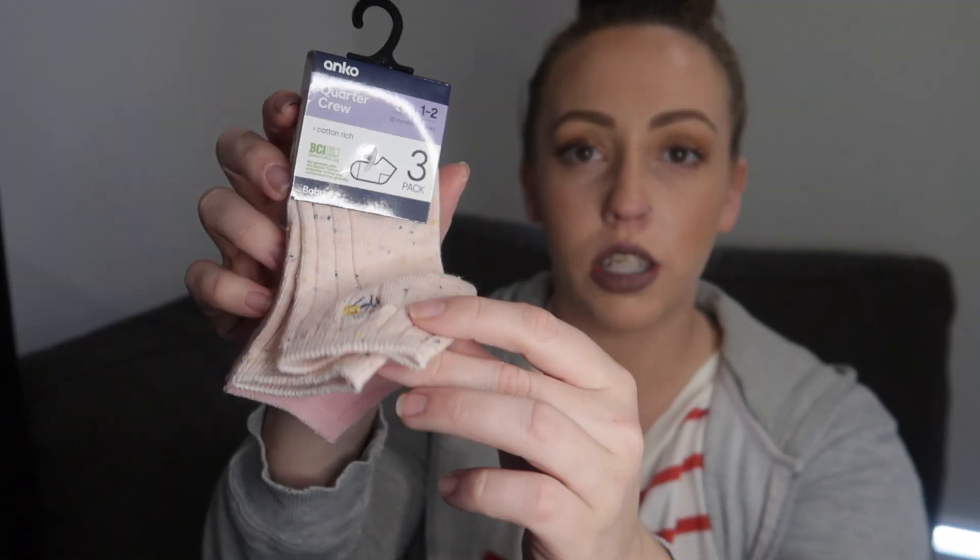I picked up a three-pack of socks — a really blush pink, baby pink, and gray pair — for only $2. I might as well mention that I also picked up a pair of flats for myself — they were on sale for four bucks, perfect for around the house.